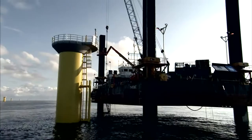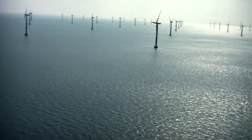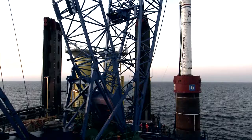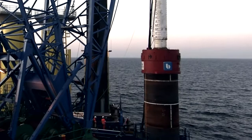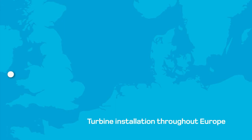We recently transported and installed all 92 foundations at Denmark's largest wind farm, Horns Reef 2, located 75 kilometres out in the harsh environment of the North Sea. These monopile foundations were sailed out four at a time and then installed at the impressive rate of less than a day per foundation. Since we started over a decade ago, we've installed well over 500 offshore wind turbines in Europe, from the Irish Sea to the Swedish coast.